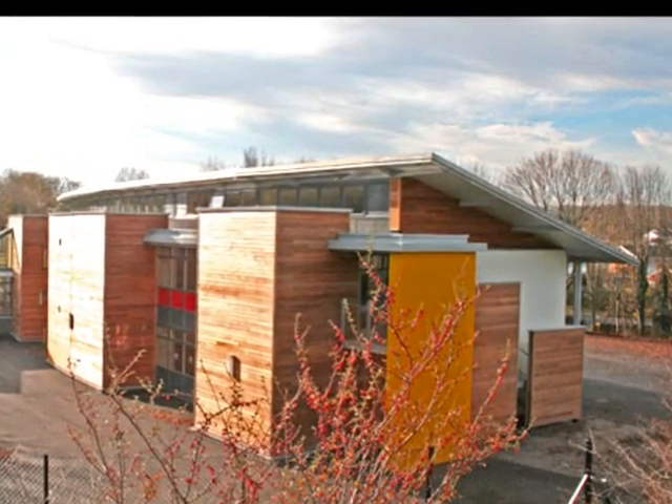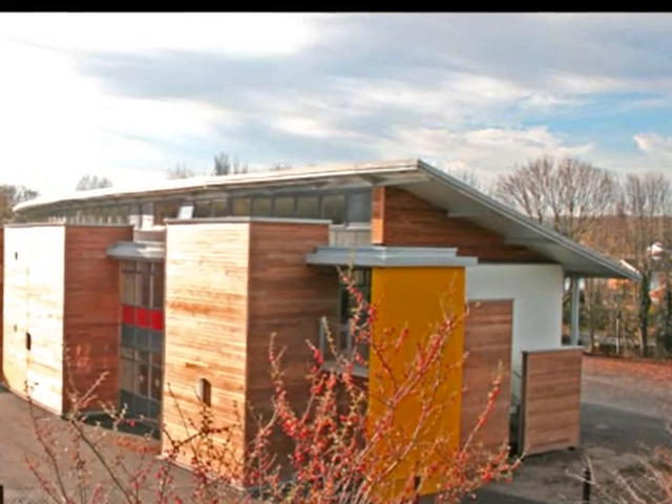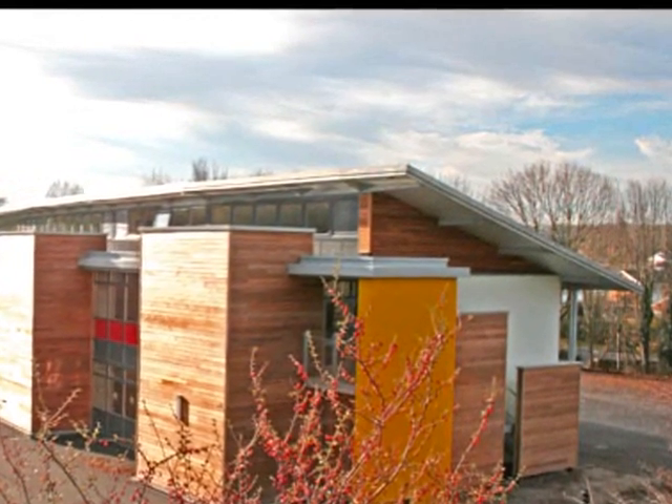Sustainable timber is used with the cedar cladding, pine windows, doors and internal screens.